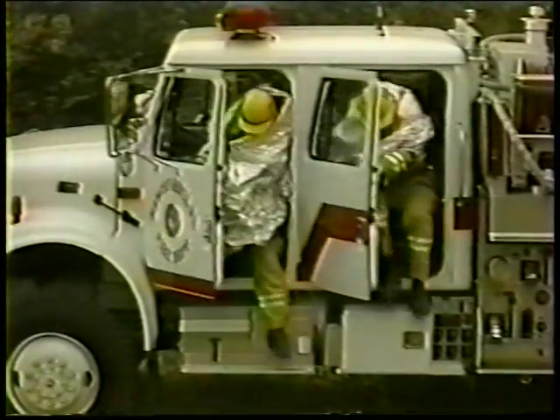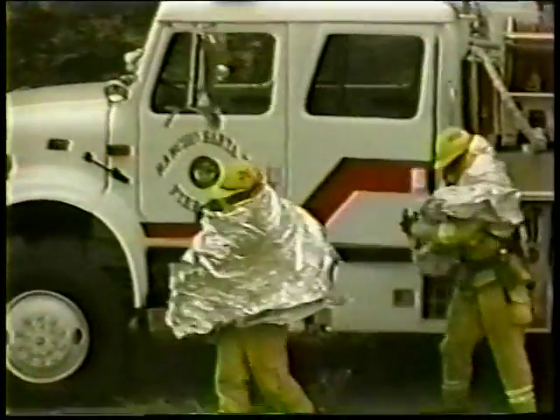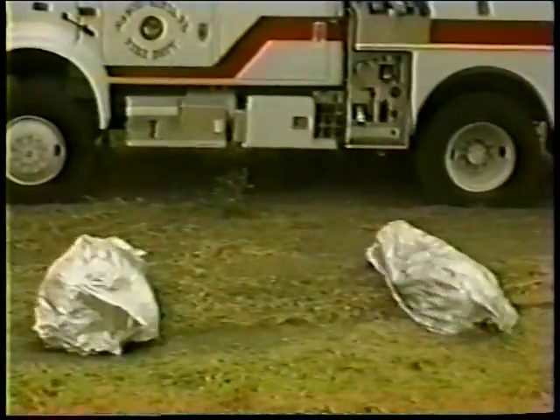The heat will dissipate quickly in lighter fuels. In heavier fuels such as brush and forested areas, the flame and intense heat will likely last two to five minutes. If the fire is too intense and the smoke or heat gets great, the vehicle interior ignites or the windows blow out, exit the vehicle with your fire shelter wrapped around you on the side away from the fire and get quickly to the ground.